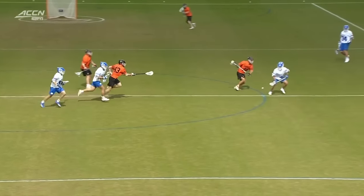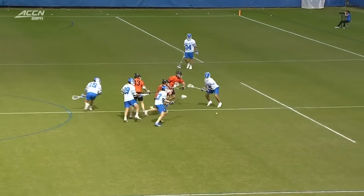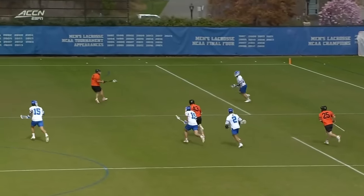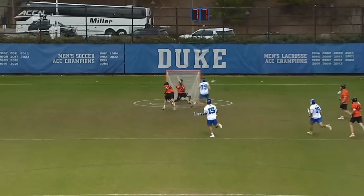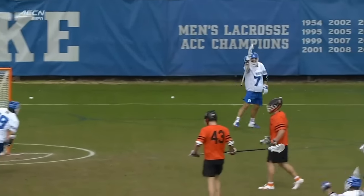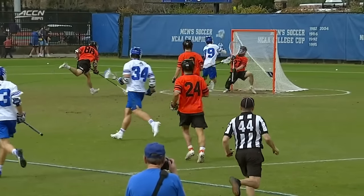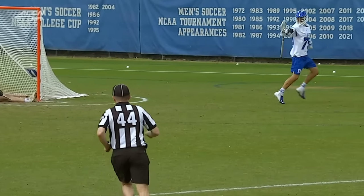Gritty play in the middle of the field — Tyler Carpenter, All-American, picks that ball up and makes quick business of it down to Brendan O'Neill, who sees Josh Zawada, and that's an automatic goal at that point. Beautiful play — bing, bang, boom — there's nothing the Tigers can do.